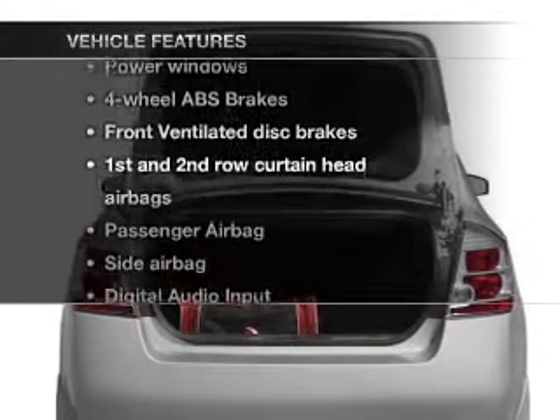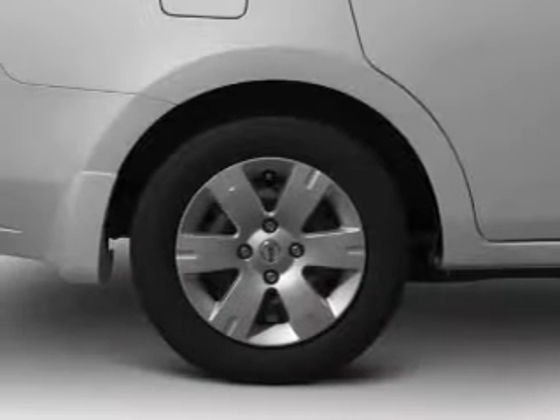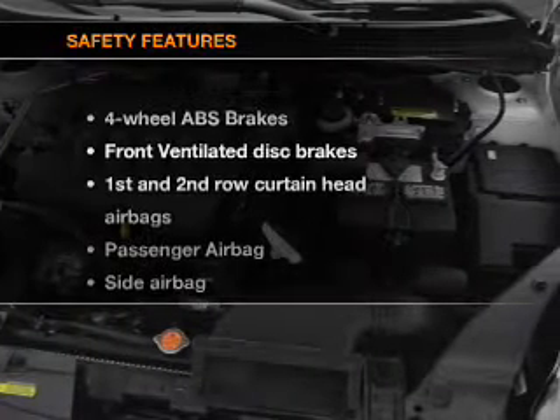Plus enjoy these notable features that are included in this vehicle: air conditioning, power windows, power steering, an AM FM stereo with a CD player, and an adjustable tilt steering wheel.